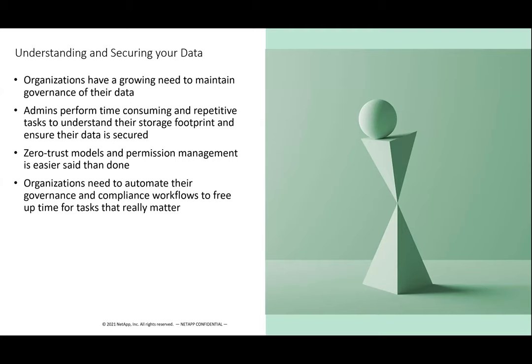Organizations do have a growing need to maintain the governance of their data. The way we describe Cloud Data Sense is — especially around privacy regulations, figuring out how old data is, or if you're doing a data migration and want to see if all that stuff that's been sitting on those drives for five or ten years is really even worth moving into the cloud — that's like finding needles inside of a haystack. Cloud Data Sense is there to basically get rid of all the hay and let you find the needles. Instead of admins having to look at time-consuming and repetitive tasks, Cloud Data Sense makes it very quick and actually has a full automation engine to make it very simple.